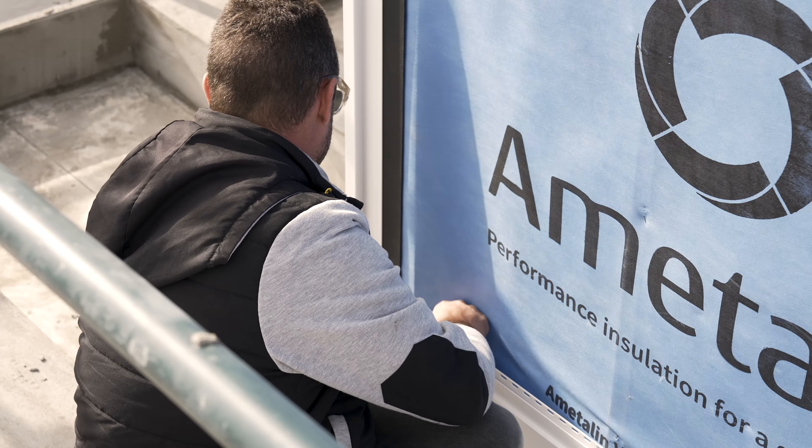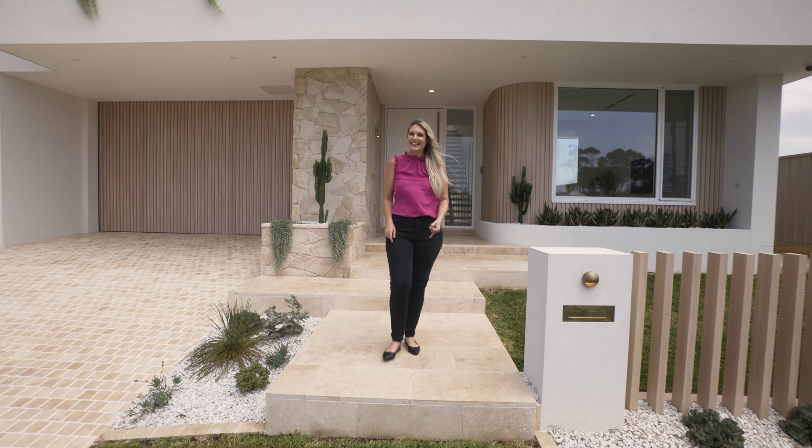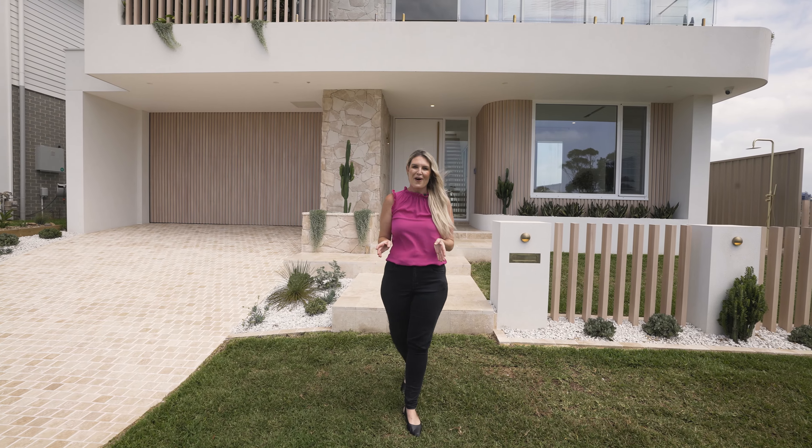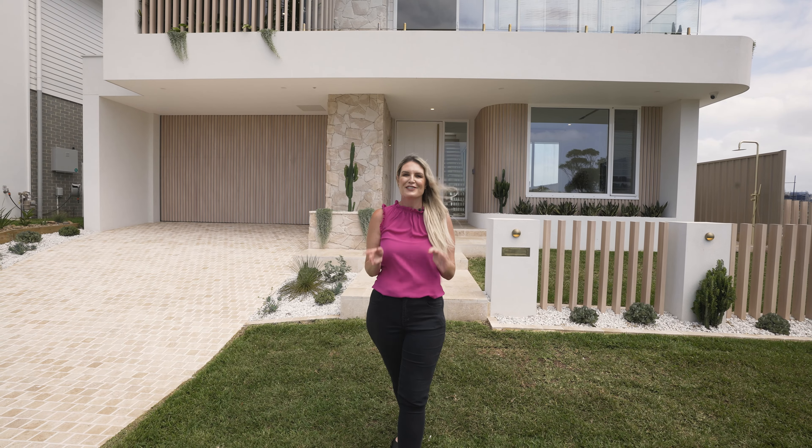Deco Clad is lightweight, it's easy to install, and something our builder loved to use. Deco Clad is Australian made, Australian owned, and available Australia wide, making it the perfect product for your next build.